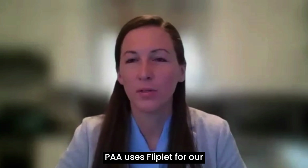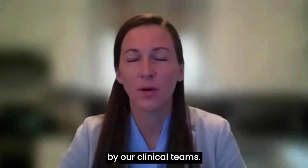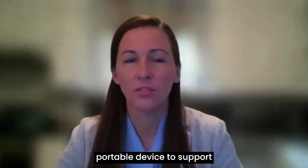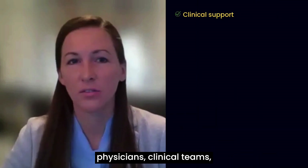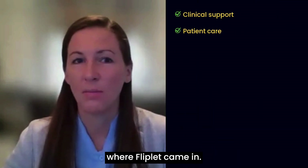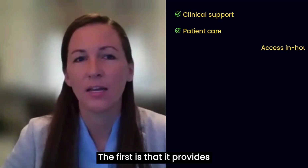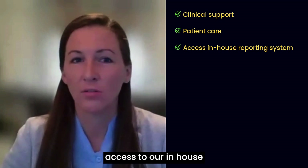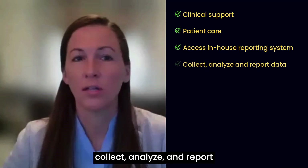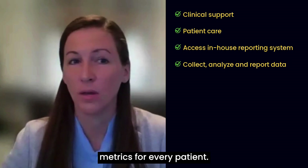PAA uses Fliplik for our PAA Mobile app, which is primarily utilized by our clinical teams. We needed an app on a portable device to support physicians, clinical teams, and to aid in patient care. And that's really where Fliplik came in. There are a few use cases for our app. The first is that it provides access to our in-house quality reporting system. This allows us to collect, analyze, and report data across 50 quality metrics for every patient, making it really convenient for each physician to report in real time.